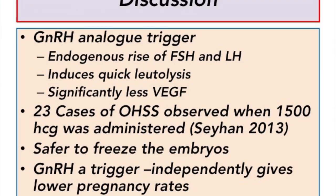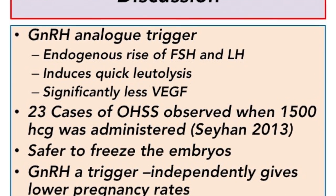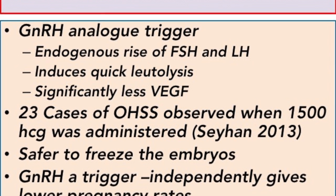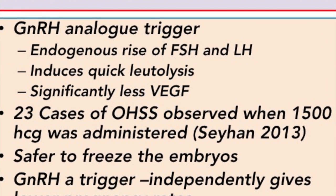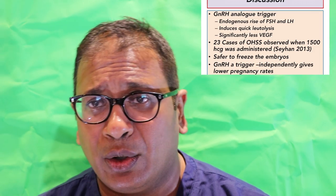We know that GnRH analogues are safer. We also know that they give rise to natural release of FSH and LH. We are also aware that unless you give a small amount of HCG, luteolysis continues. And independently, GnRH analogues will give you a lower pregnancy rate. They also secrete significantly less VEGF.